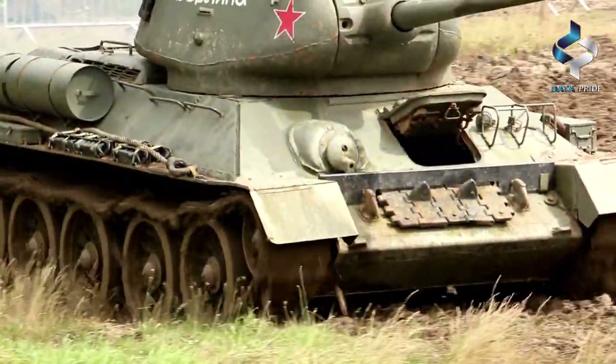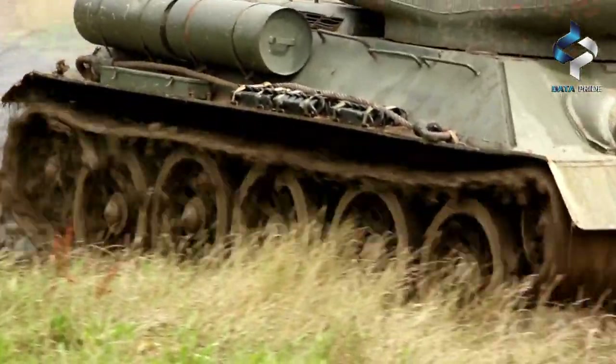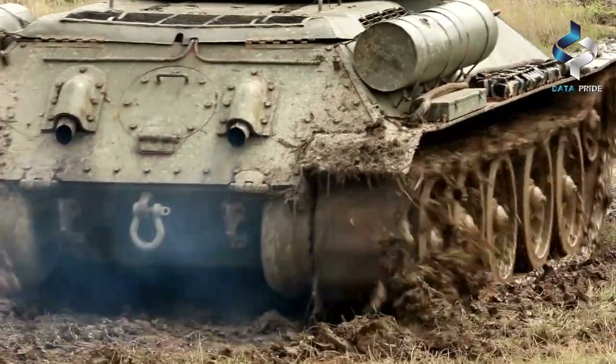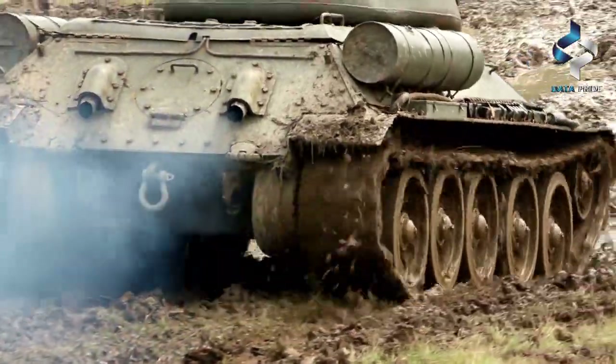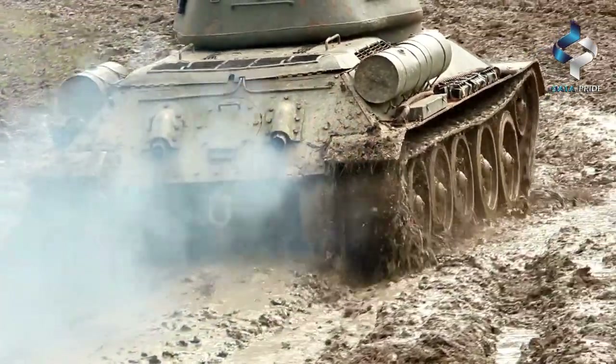The T-14 Armada has a crew of three, with the driver located in the hull and the gunner and commander in the turret. It is powered by a 1,500-horsepower engine that gives it a top speed of 80 kilometers per hour on the road and 60 kilometers per hour off-road.